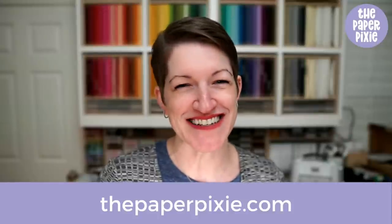Hi there, welcome to Live with the Paper Pixie episode 220. I'm Julie D'Amadio, the Paper Pixie from thepaperpixie.com. As you're rolling in, say hello and where you're watching from — I'm going to say hello to a few of you in the comments.